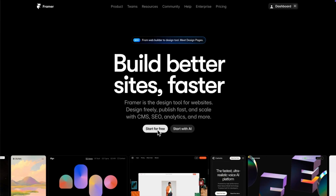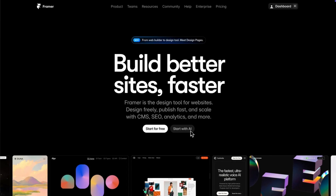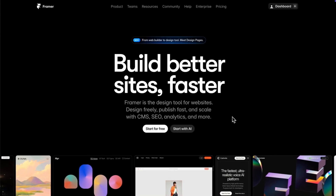Right below the text they've got two very clear CTAs that feel super low friction. The 'Start with AI' button is a trend-driven differentiator, which makes it really easy for new visitors to say yes, because they get the sense that this is new and fresh — not just some old tool.